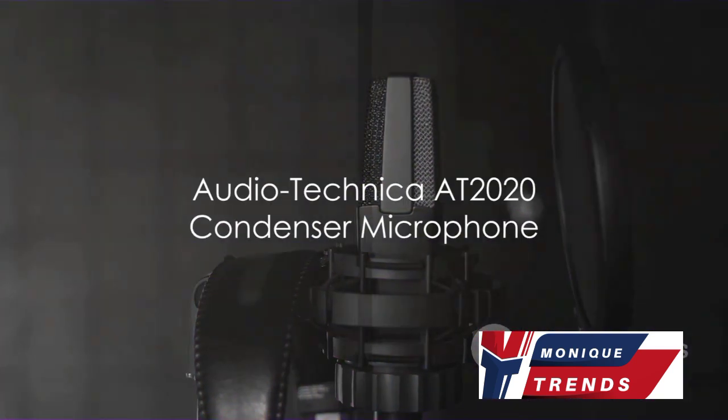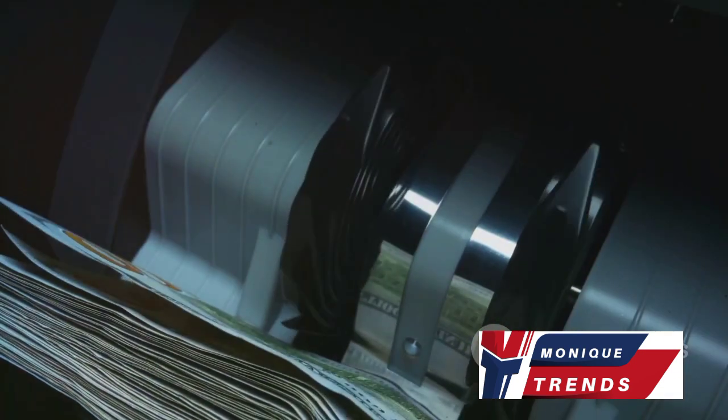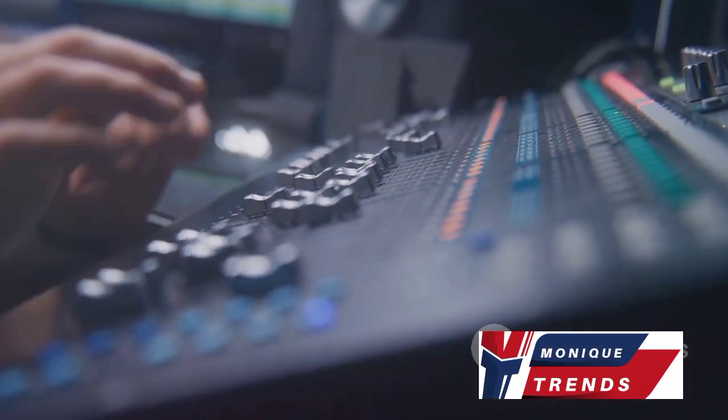Moving on, we have the studio-quality Audio-Technica AT2020. This microphone lands in the price range of $100–$150. It's a cardioid microphone requiring an audio interface or USB mixer, boasting low self-noise and an excellent transient response.